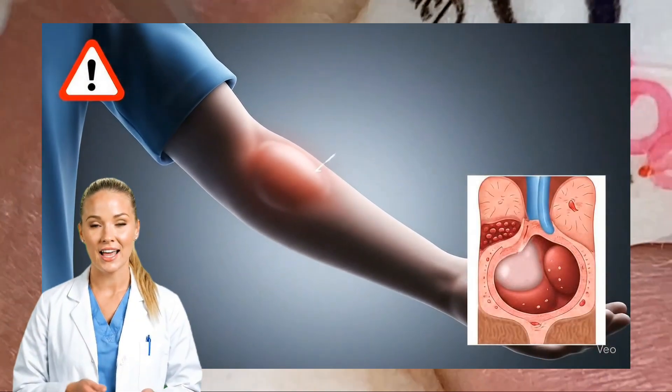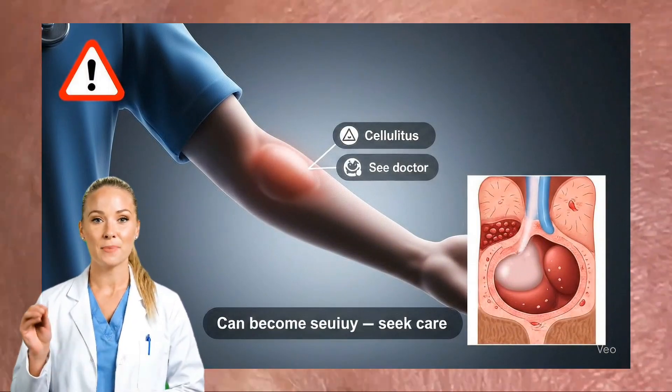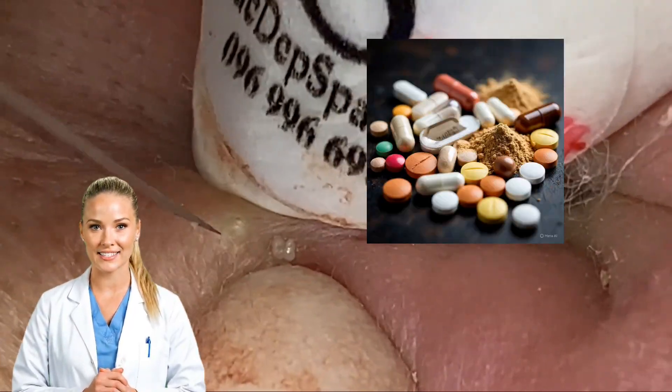The dangers include larger, painful swelling, cellulitis — which is a spreading skin infection — and scarring. In rare but severe cases, infections can spread beyond the skin and require systemic antibiotics.